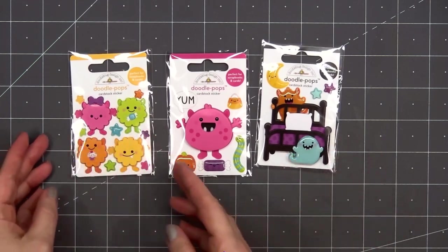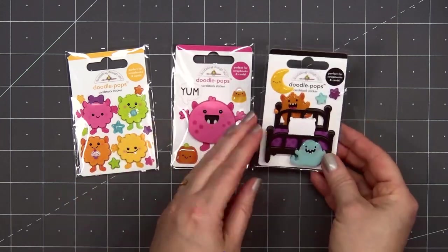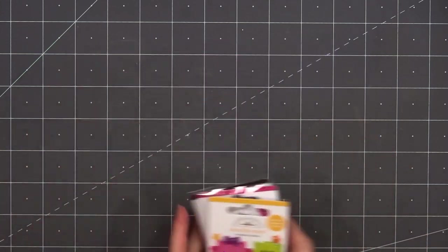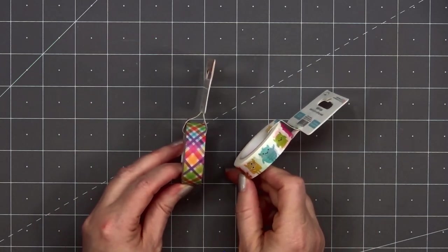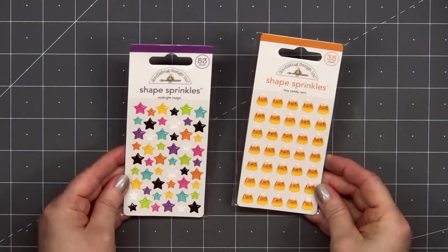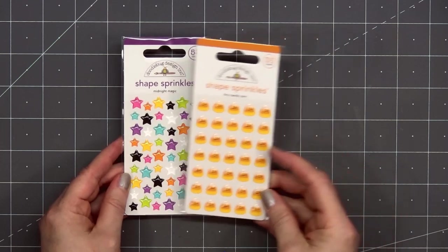Next up, I have three different Doodle Pop sets — these are all adorable little monsters. There are other Doodle Pops and also Shaker Pops with this collection, but I decided just to get the three this time. I did pick up two rolls of washi tape: I have the cute little monsters and a fun plaid design. Then I have two of the shaped sprinkles — the tiny candy corn will be perfect for Halloween cards, and I also have Midnight Magic, and I love all the pretty star colors.